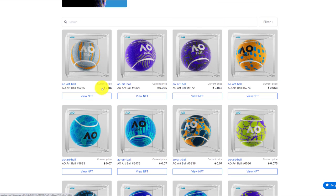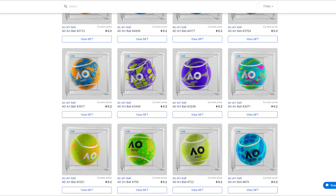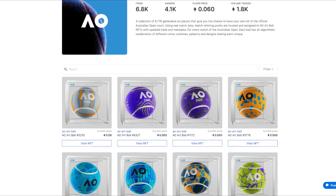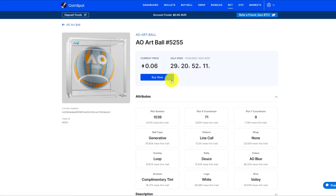It appears they're all listed in pricing order — the cheap ones are at the top and the very expensive ones are down the bottom. This is quite consistent with all the art collections they have out there. It's just pretty simple. So let's buy a ball right now — an NFT Australian Open art ball. I press on this one, view NFT. Here we can see that this one's got 29 days, 20 hours and 52 minutes remaining.